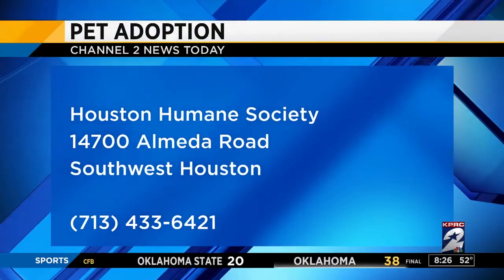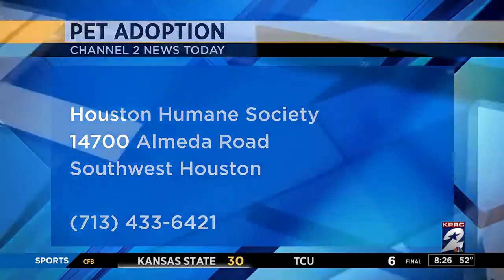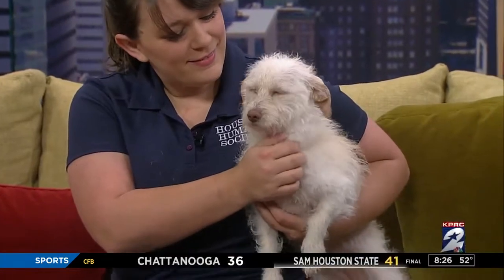The Humane Society is open today from 11 to 5:30. They're at 14700 Alameda Road in Southwest Houston. We've got other animals you can see as well on our Houston Adopt-A-Pet section at click2houston.com. It's under the Consumer tab. Bella, have a good home today. Let's hope you do. Stay out of the rain.